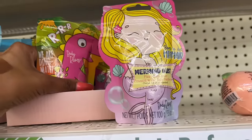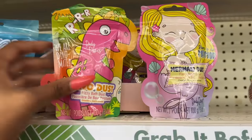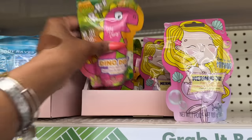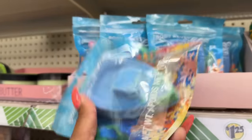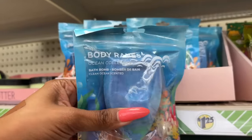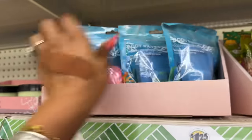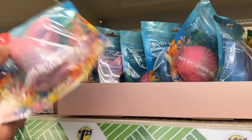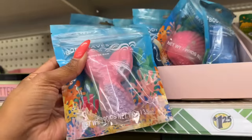They have the mermaid dust fizzy bath dust — 'born to be a mermaid' — ocean orange scented by Body Raves. They also have the dino dust which is strawberry sparkle scented, also by Body Raves. And new from Body Raves, the ocean collection bath bombs: the boat, the seashell, and the mermaid tail. How cute is that!